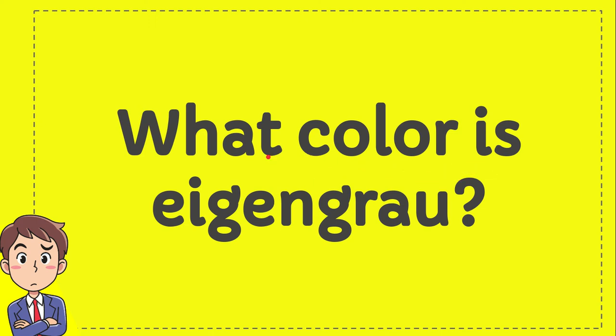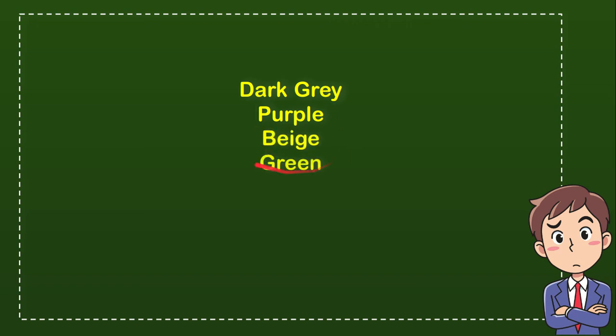What color is ijin grow? I'll give you four options — try to guess which one is the correct answer. The first option is dark gray, the second option is purple, the third option is beige, and the last option is green. From these four options, which one do you think is the correct answer?